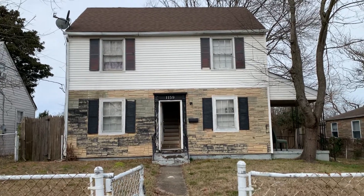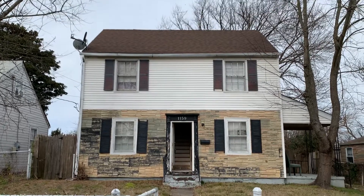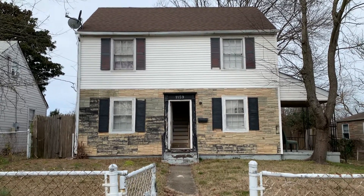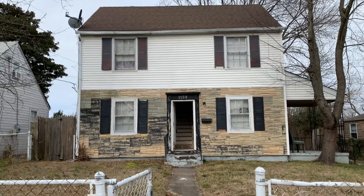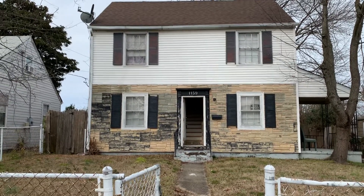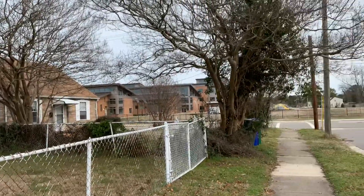What is up you guys? I'm out here today in Newport News at 1159 18th Street. We have a three-bed, two-bath home — owner finance, no credit check, no background check, just a small down payment and this house is yours. We're out here today in Newport News on a quiet street, 18th Street.